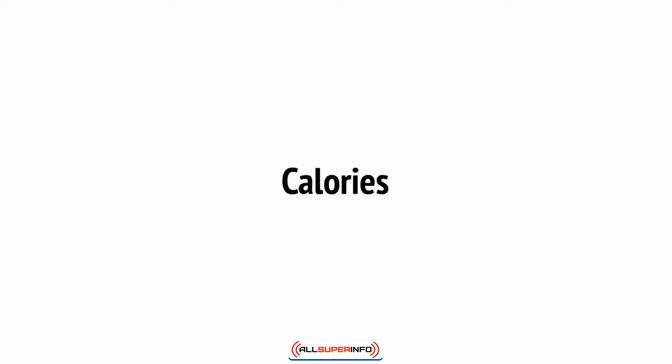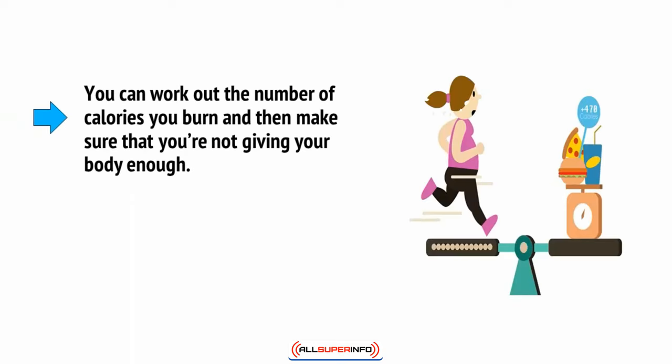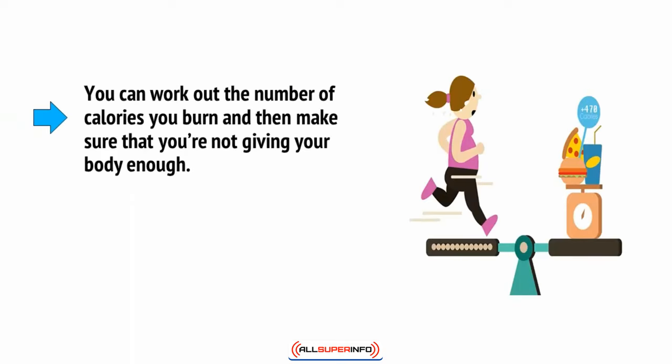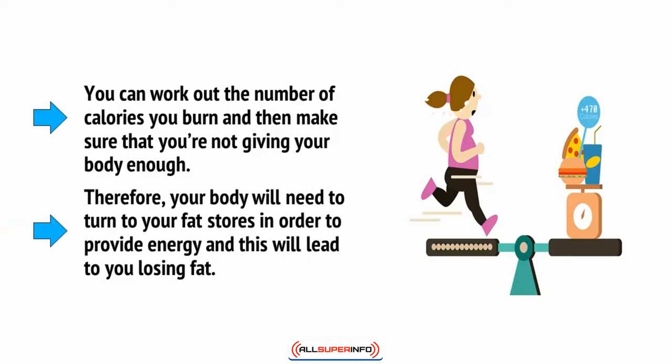In terms of fuel, you need to identify your goals and then eat accordingly. If your aim is to lose weight, then you need to consume fewer calories than you're burning in a day. This will put you in a calorie deficit. If you can work out the number of calories you burn and then make sure that you're not giving your body enough, your body will need to turn to your fat stores in order to provide energy, and this will lead to you losing fat.